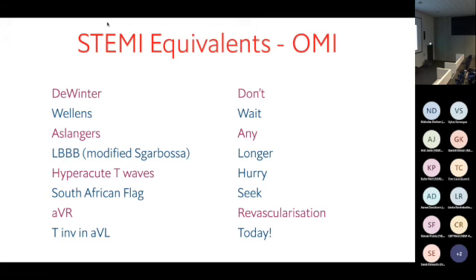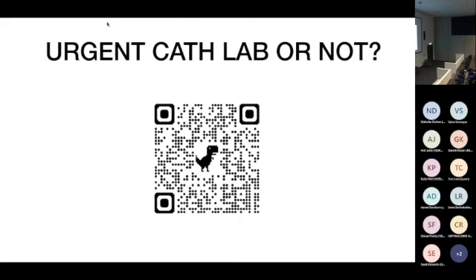That's all I have to say on that case. Happy to discuss or answer questions. The slides are available via a QR code, and this is being recorded so you can access it later.